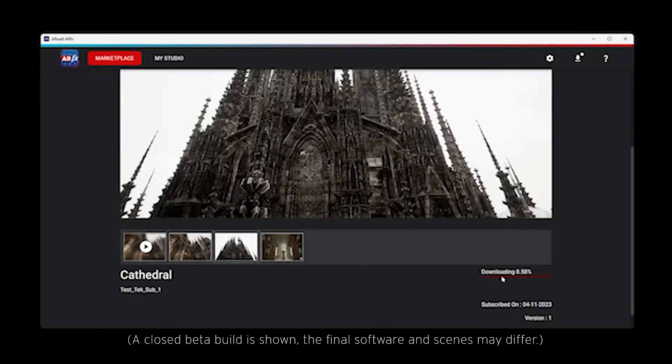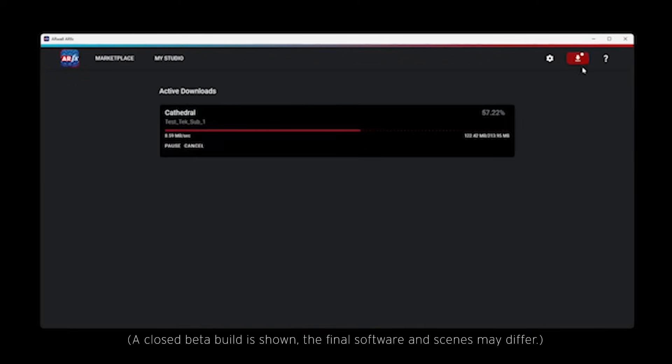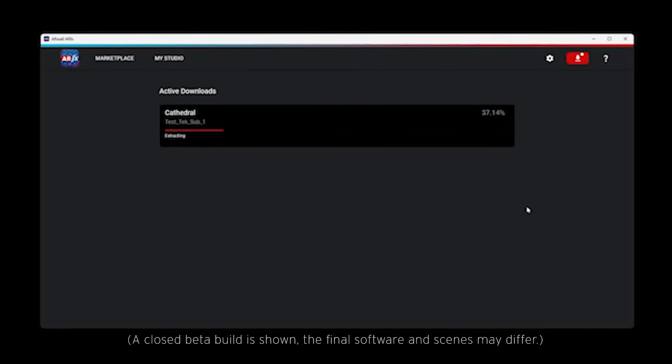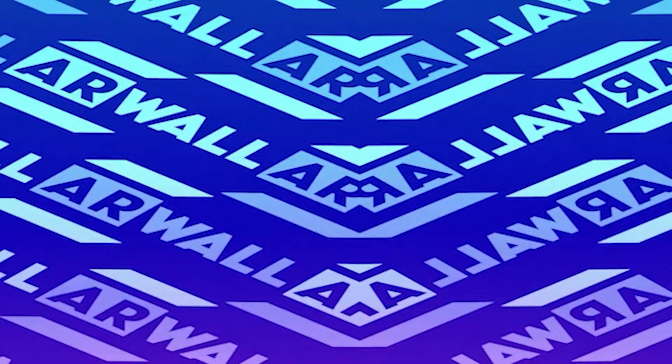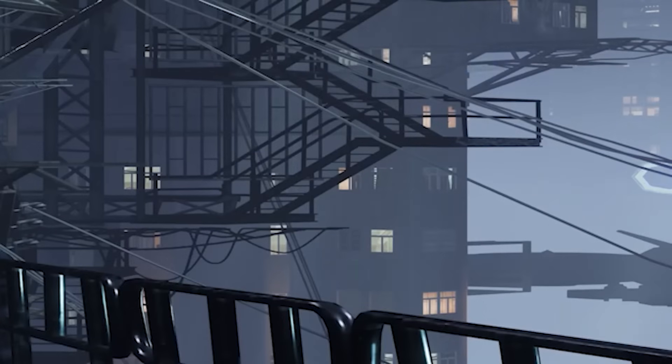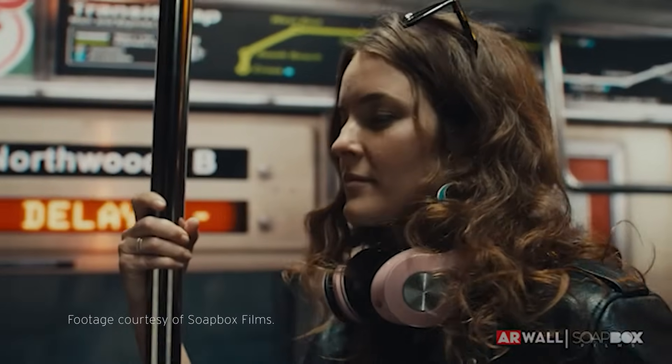You select your scene here. There's a variety of collections, individual maps, and subscriptions to different scene packs. Once you know what you want, you launch it. There's a loading screen and you're in Unreal Engine 5. That's how easy it is.